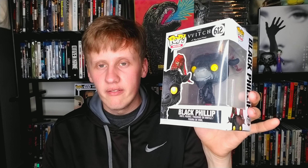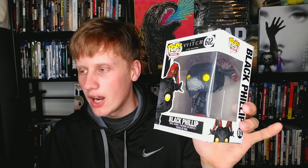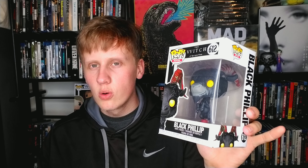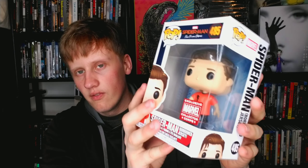Next up we have Black Philip from The Witch — probably one of my favorite horror films of the past decade. Very eerie, dark, depressing horror movie and I absolutely love it. I'm very happy they made a pop for this movie because it's kind of an odd, smaller film — cool to see they made a pop for it. And then we have Spider-Man from Spider-Man: Far From Home — gotta love Spider-Man, Peter Parker.